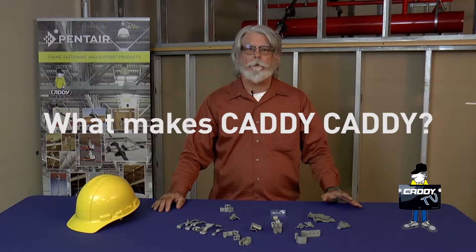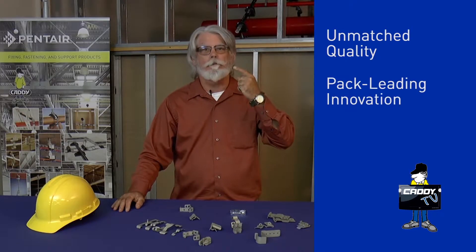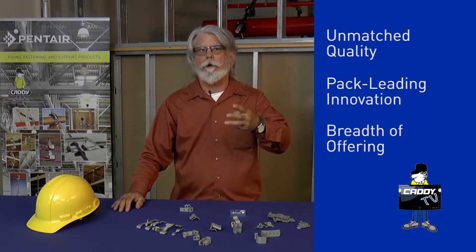Caddy is basically three different things: unmatched quality, pack-leading innovation, and our breadth of offering.